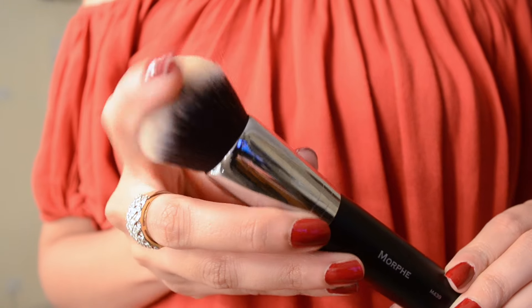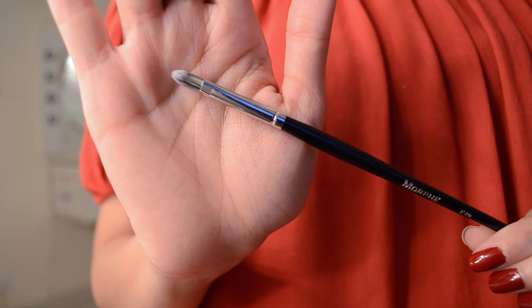I got the Morphe M439 — I think I've used it three times today. I used it to apply my moisturizer and absolutely loved it. I don't think I can apply moisturizer as well with my fingertips as with this brush. I'm completely in love — it lives up to all the hype. I also got the E19 lip brush from the Elite collection, which was on sale. I haven't used it yet but it feels good — quite stiff, which I think will do a great job defining the lips.